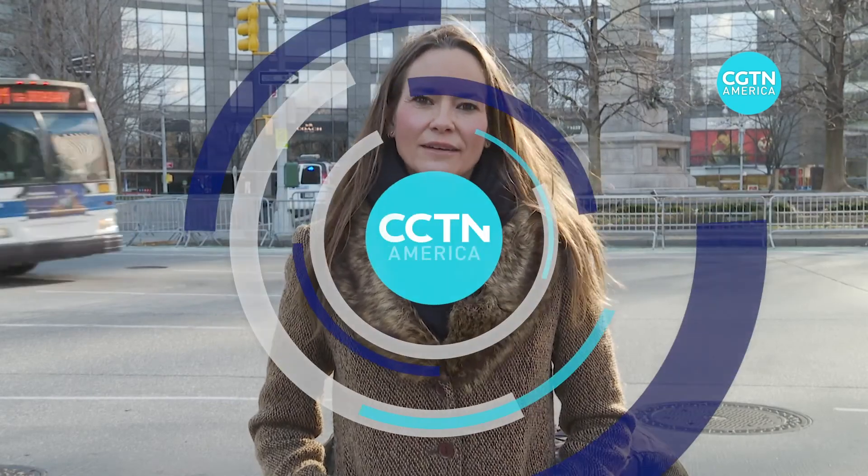Many questions remain about the new mRNA vaccines. We still don't know exactly how long immunity lasts, nor do we know if they stop transmission of the virus. But most experts tend to agree that the technology used to develop these vaccines could be a game changer to fight future pandemics. Karina Huber, CGTN, New York.